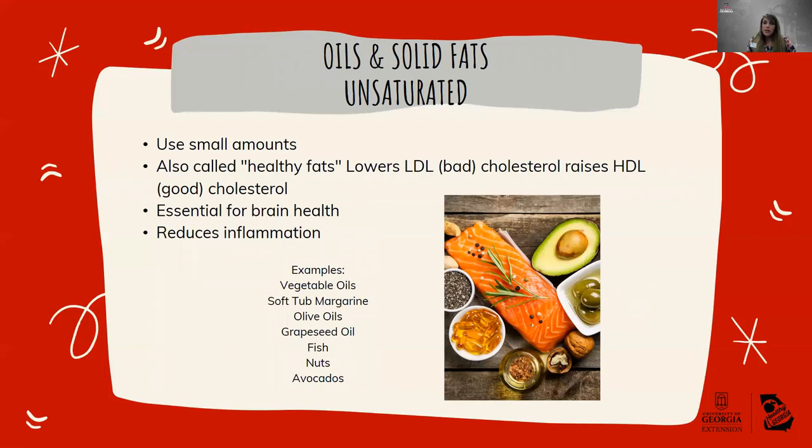Unsaturated fats are going to be your better choice for fats. These foods include vegetable oils, soft tub margarines, olive oils, grapeseed, fish, nuts, and avocados. These are good for brain health and may reduce inflammation. Specifically, they are good for your LDL cholesterol — your low-density lipoprotein, which is your bad cholesterol. We want to limit our LDL cholesterol levels because they deliver cholesterol to the walls of blood vessels and can cause narrowing of the vessel. So LDL — keep it low.